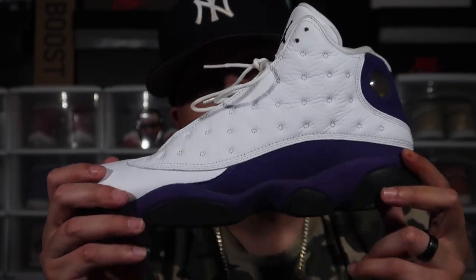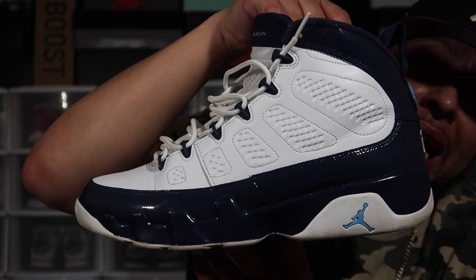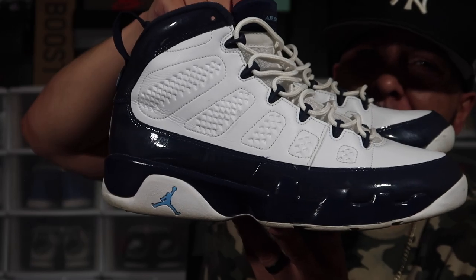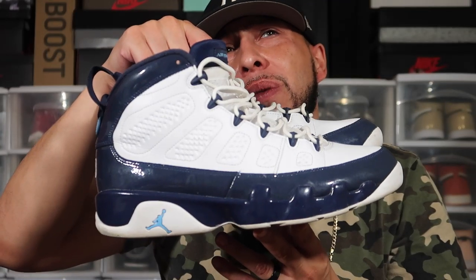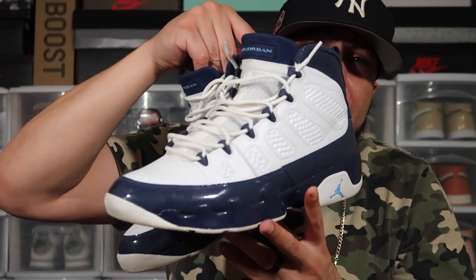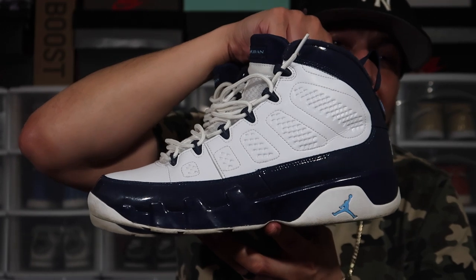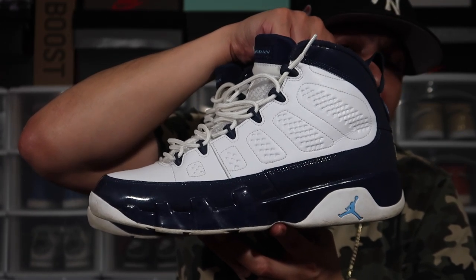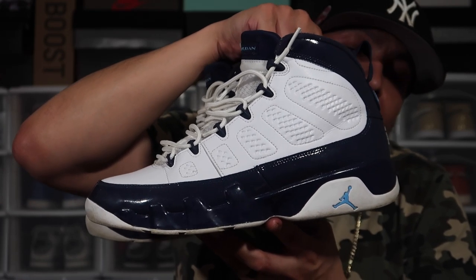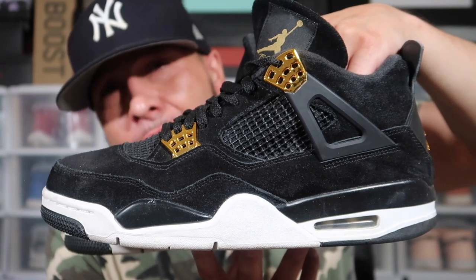These are the UNC 9s — I believe this is a shoe that's been slept on. Me and my wife went to the Charlotte game and rocked our UNC 9s together — it was Charlotte versus Washington Wizards if I'm not mistaken. We pretty much had the same outfit on. The UNC 9s in my opinion are a dope shoe — a shoe a lot of people don't talk about. Big fan of the 9s.